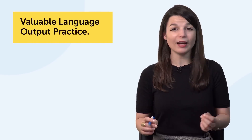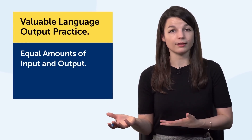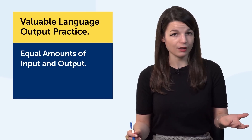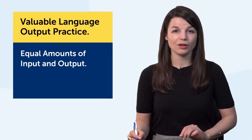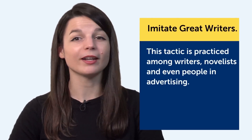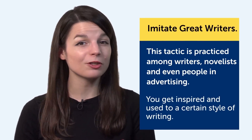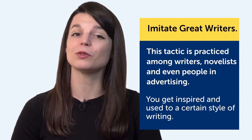Fifth, it's valuable language output practice. You need equal amounts of input — reading and listening — and output — speaking and writing — to truly master a language. Writing is the perfect way to practice output. And sixth, imitate great writers by copying out what your favorite writers have written, word for word. By doing this, you get inspired and you get used to a certain style of writing. The same goes for language — you get used to it.